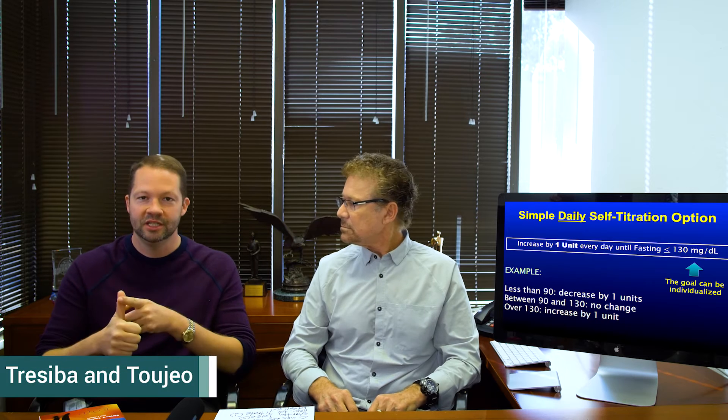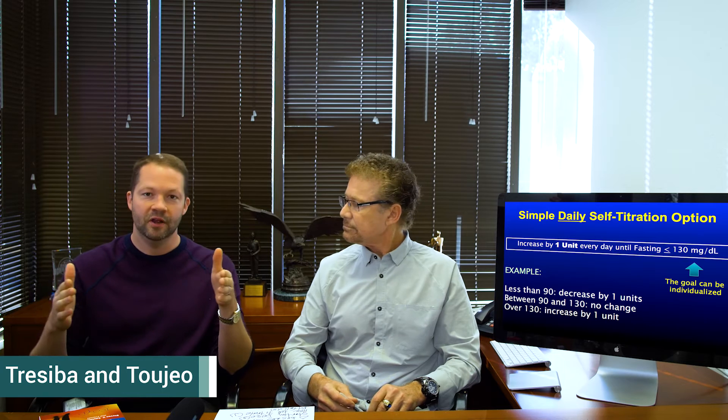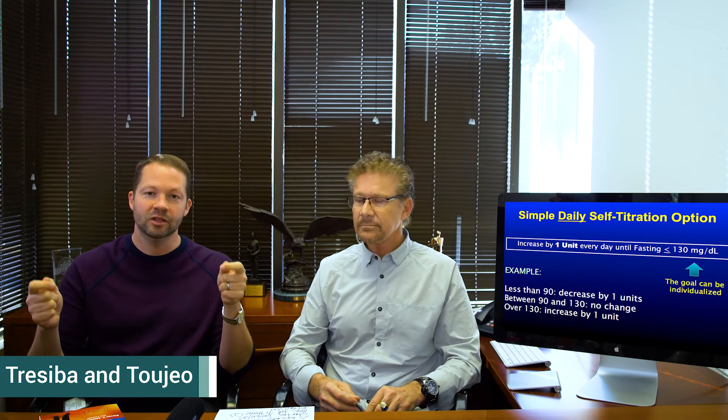Jeremy is going to tell you about the newer basal insulins. We actually have five basal insulins now. These two new ones that came out last year — Tresiba and Toujeo — are really great basal insulins because they last all day long. They're very consistent and they have very low rates of hypoglycemia. Because they are new, a lot of patients and even a lot of providers don't know about them. So if you're considering going on basal insulin or you're already on it, ask your provider if one of these newer insulins might be a good choice.